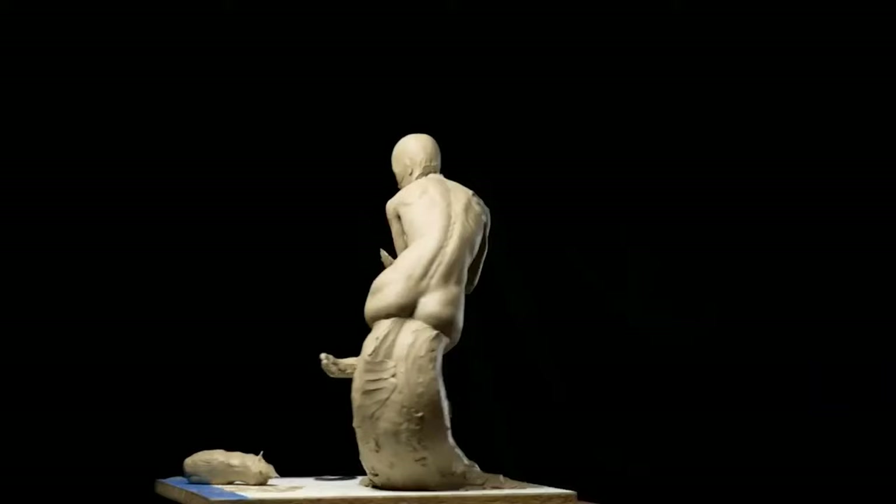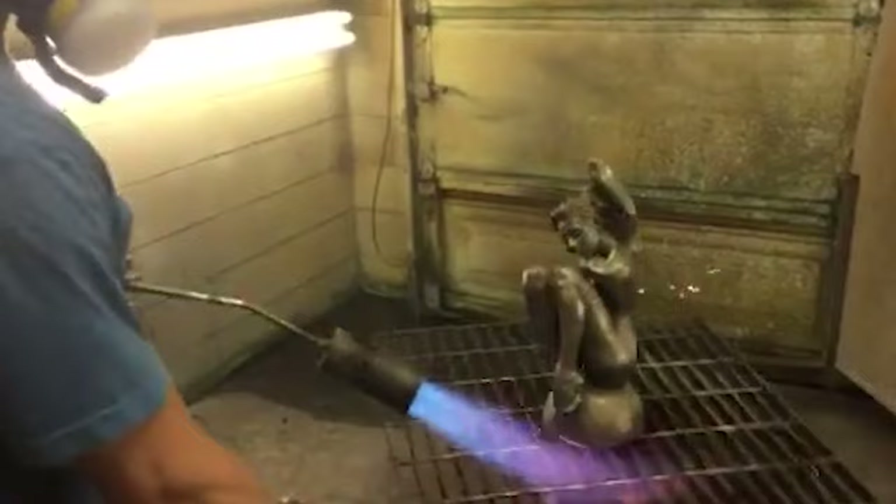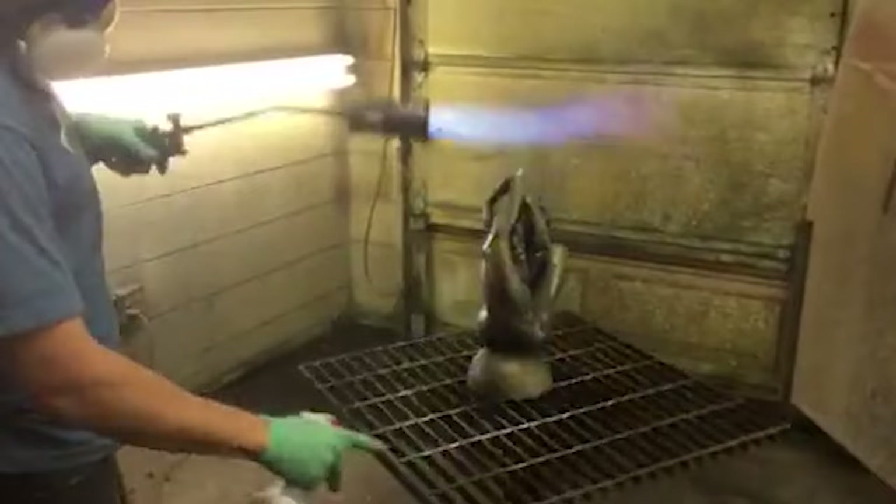From an early age, Eric had a passion for art that carried him throughout his educational career. He entered art competitions annually and always placed, often competing against students many years his senior. In high school, Eric taught himself sculpture, a subject not offered at his school.